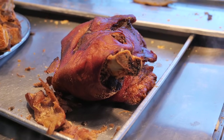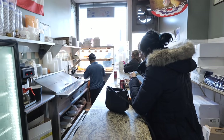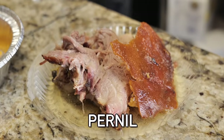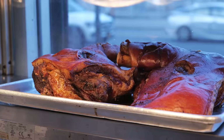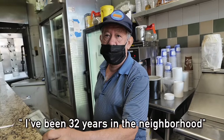Our trips to Puerto Rico have taken us to lechoneras — spots that specialize in roast pork pernil. This place is a little hole-in-the-wall, just a counter, absolutely no frills: perfect rice, yellow beans, pernil. I'm trying some of this legendary pork with garlic sauce on top, and it's so juicy. This lechonera has been here 32 years.